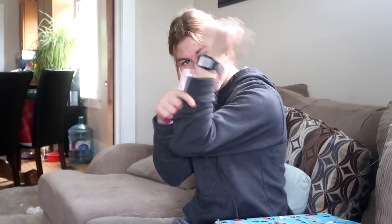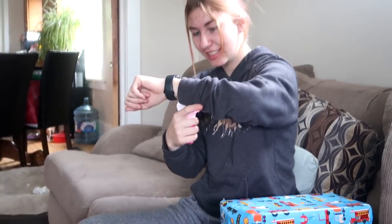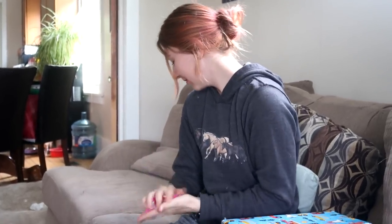You guys might remember that we bought her a watch for her birthday — that was what she wanted. We gave it to her early. Did you appreciate having it early or would you have rather opened it today? She said early — she's had it for like a month or two.